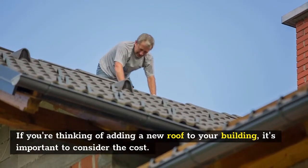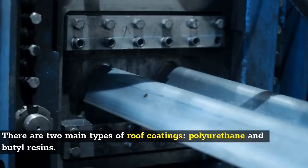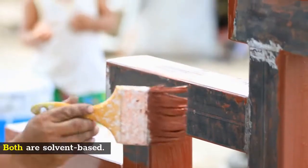If you're thinking of adding a new roof to your building, it's important to consider the cost. There are two main types of roof coatings: polyurethane and butyl resins. Both are solvent based.